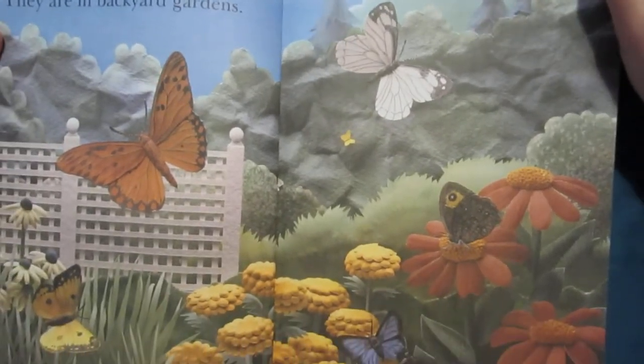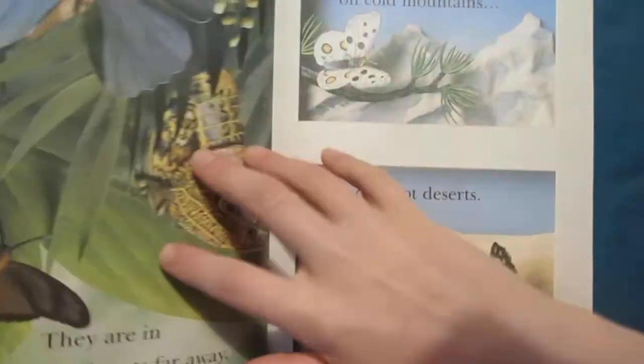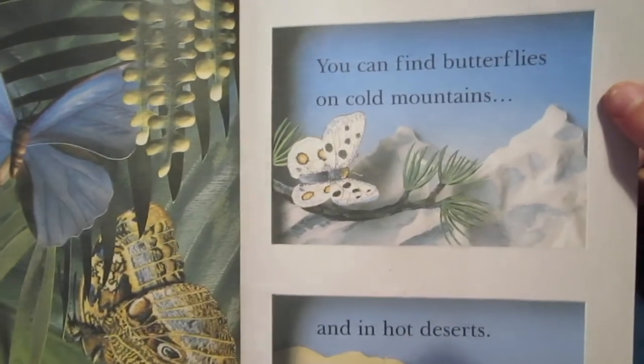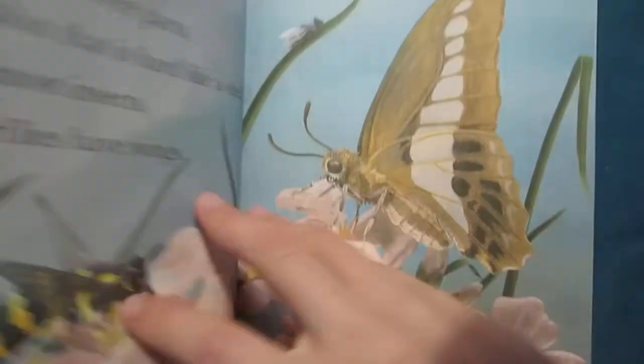Butterflies live all over the world. They are in backyard gardens. They are in rainforests far away. You can find butterflies on cold mountains and in hot deserts.